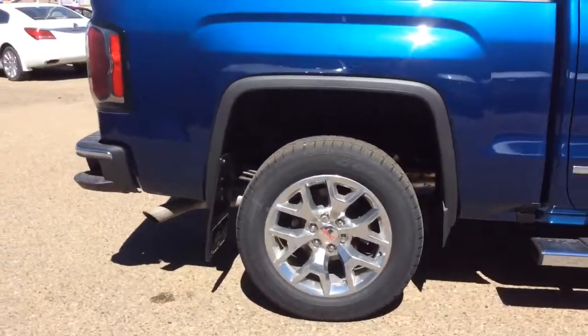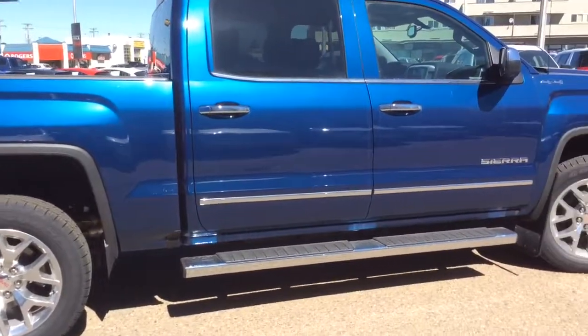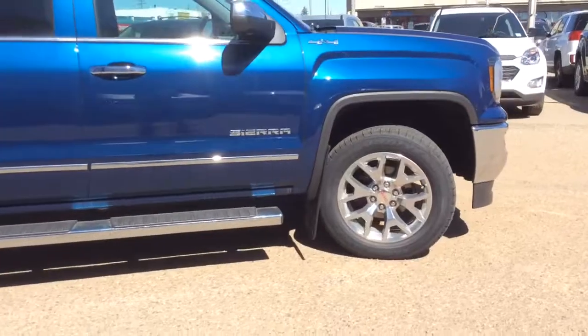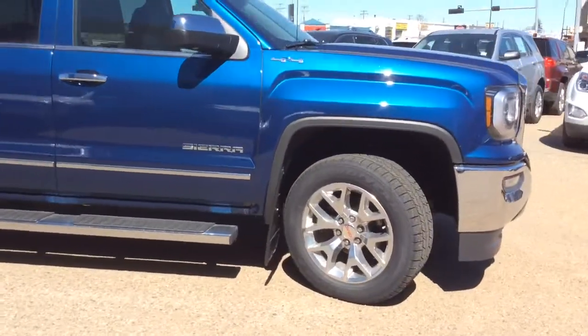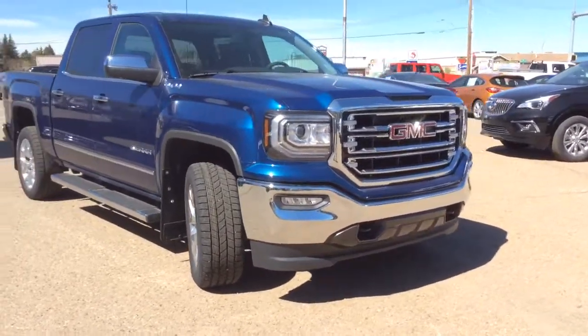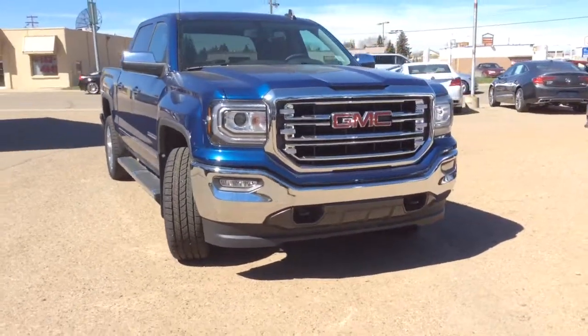As usual, if you've got any questions, comments, or concerns about this vehicle or any other vehicle in our inventory, please feel free to visit our website at www.brooksmotorproducts.com or feel free to call us and talk to our friendly sales staff at 403-362-3416. Thanks everyone, have a great day.